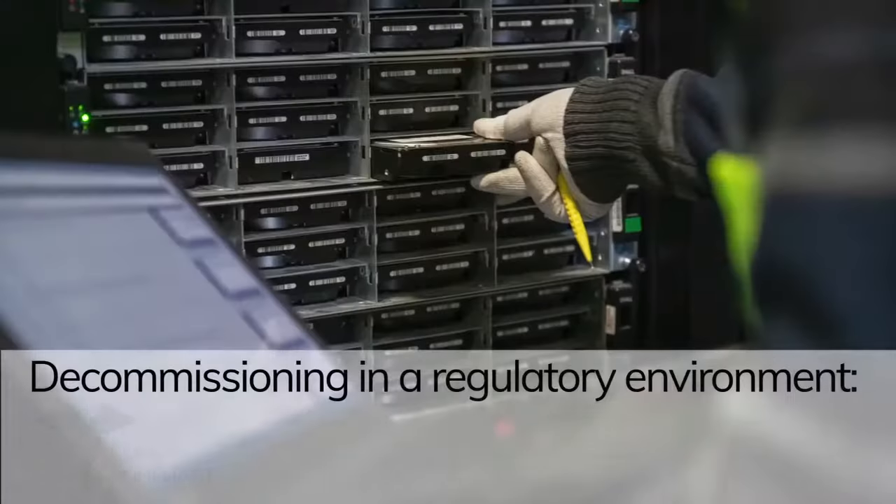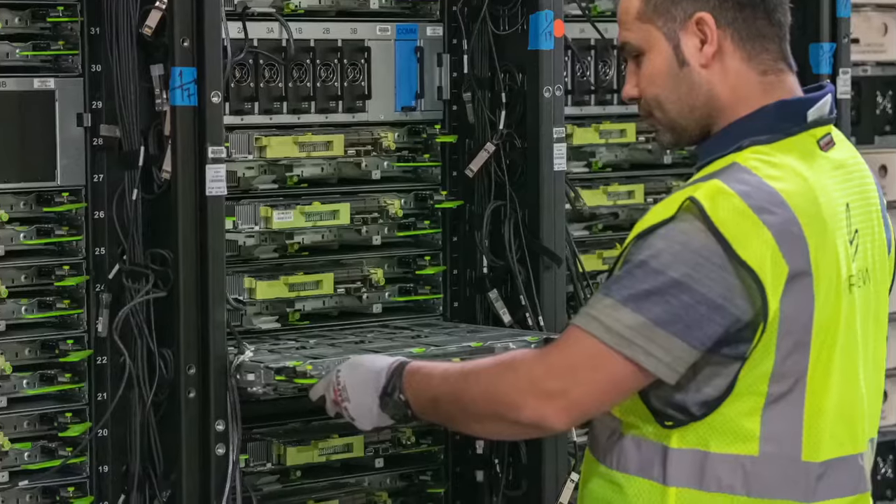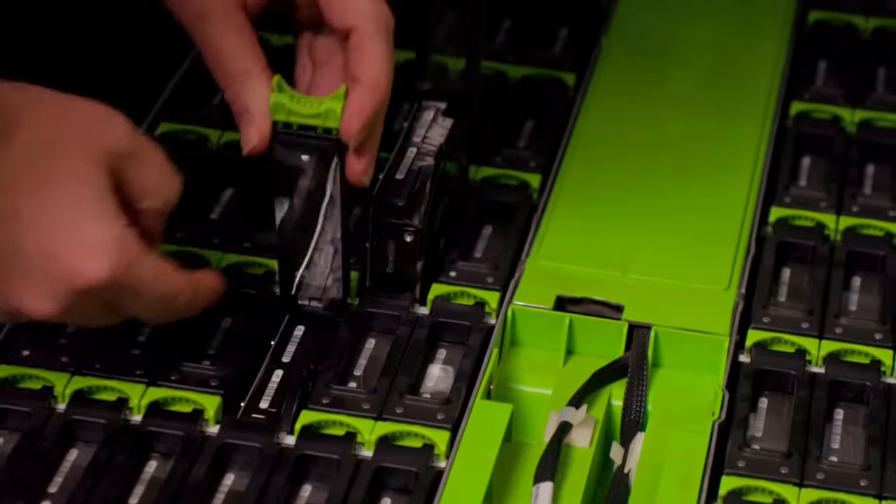Assets can be destroyed and recycled in a consistent, environmentally friendly way, or optionally, the erased and anonymized assets can be remarketed to generate maximum value recovery.